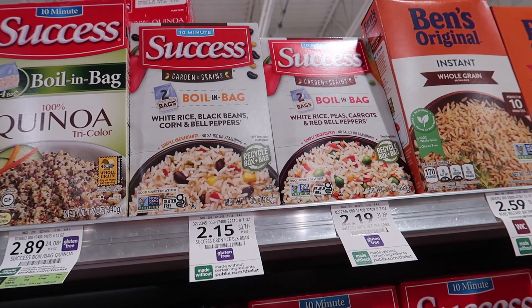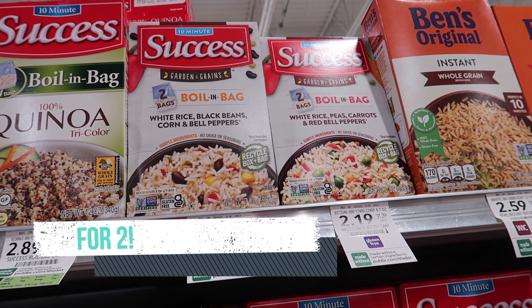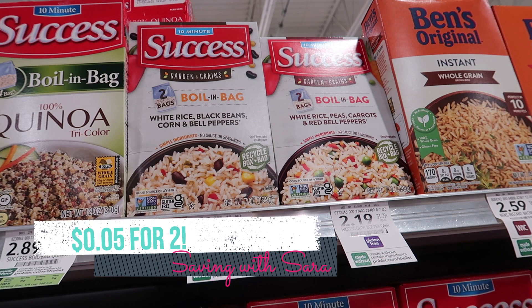These Success Garden and Grains boxes are attaching to two different Ibotta rebates. Your cheapest option is the box at $2.15 — it attaches to a $1.50 and a $0.25 rebate, so you'll get $1.75 back for each box. But if you grab two or more, you're going to hit two separate bonuses: one is $0.25 and one is $0.50. So picking up two of them, it's going to be just $0.05 for two boxes — really awesome deal.